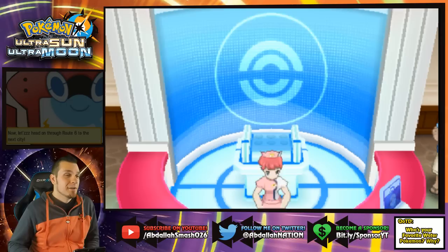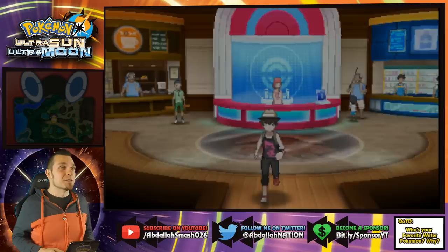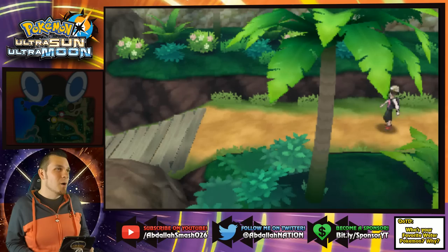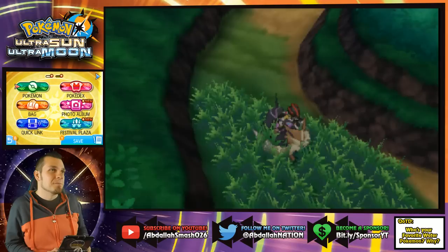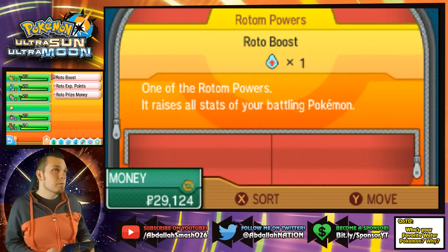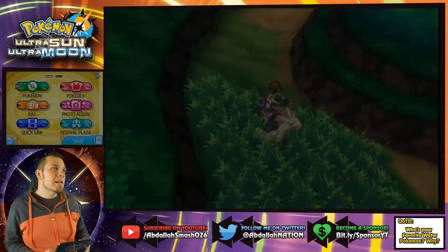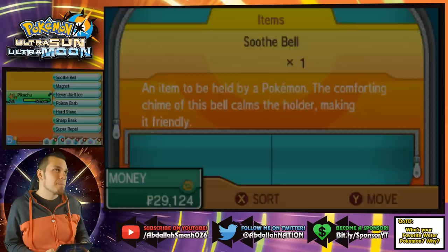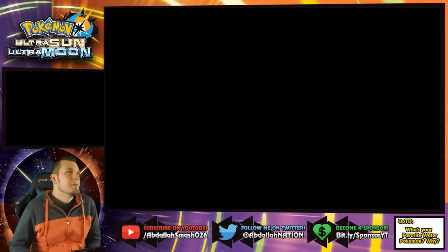Let's head on through to Route 6 to the next city — but first a little backtracking over Brooklet Hill to see what's happening. Comment question of the day: who is your favorite Water-type Pokemon? Don't say Araquanid because I do not want to see another one for a long time! He had an Ice move for Dartrix, Water for Torracat, and Leech Life to heal off damage from Brion. Pikachu was the only Pokemon that could have done work against them. Let me get my Amulet Coin back on Pikachu — that Roto Boost did not help.